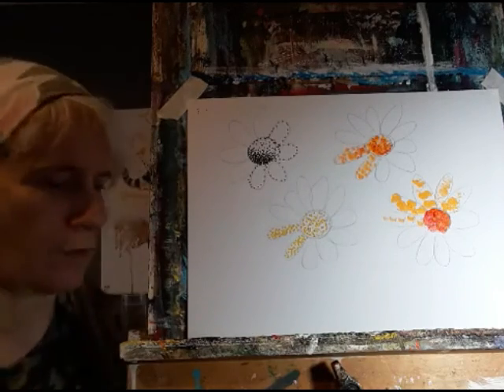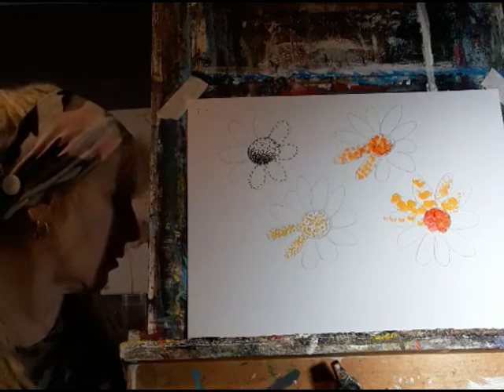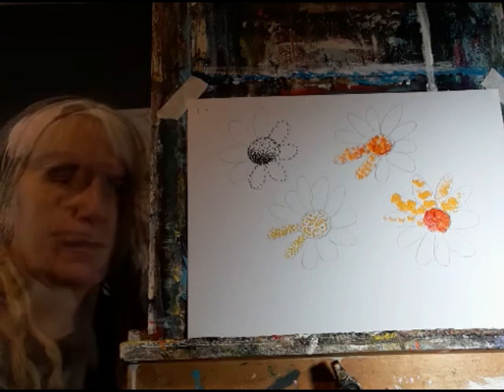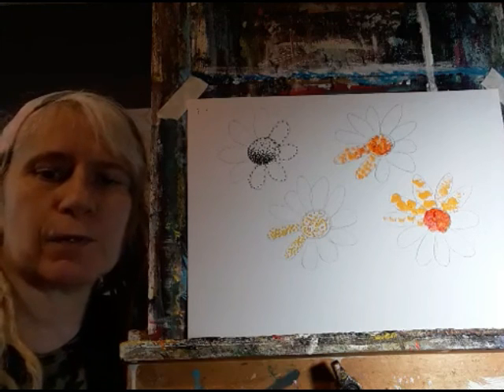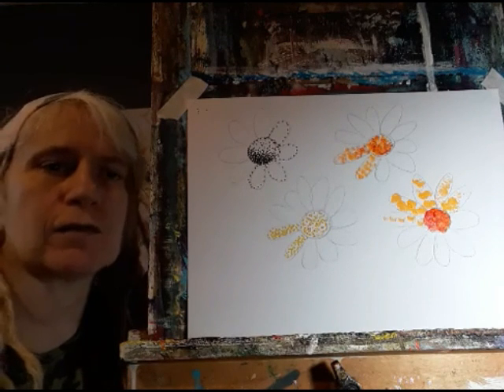There are, of course, lots of other things you can use. You can use pencils, you can use pastels, you can use the end of your paintbrush if you want to use paint but get it slightly finer. If you want to have a go at this, do put aside a couple of hours because it does take ages to build it up, especially if you're going with the very fine dots.